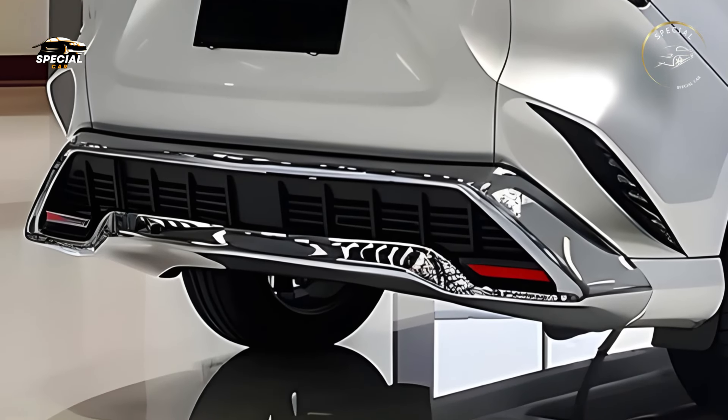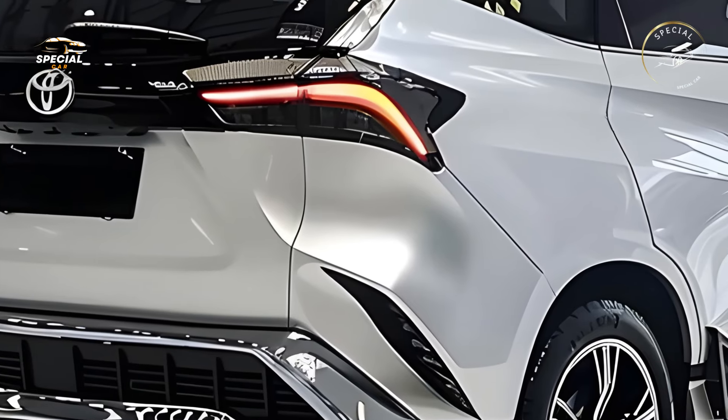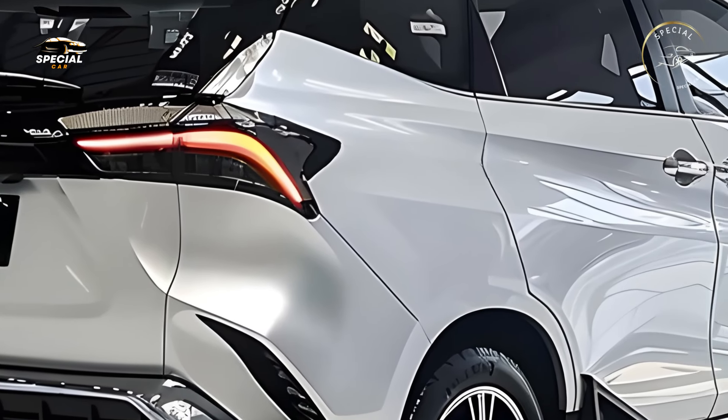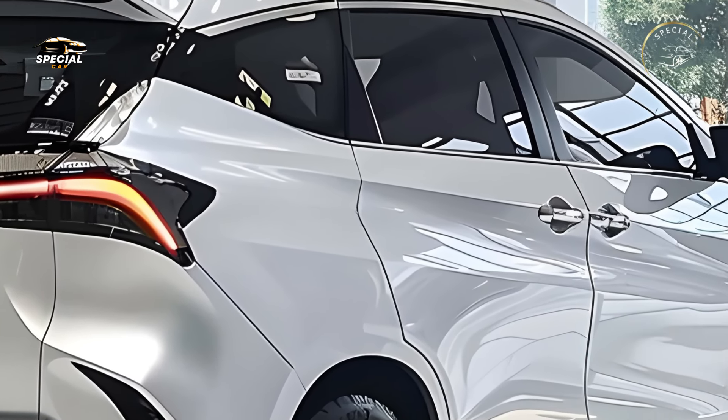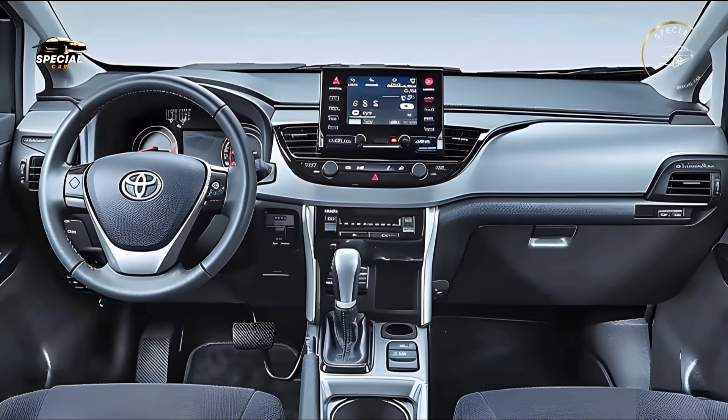The 2025 Toyota Avanza Velaz redefines compact cars with its beautiful design, improved safety, and adaptable usefulness for modern families. The Velaz is ideal for busy families who need a reliable vehicle that fits their lifestyle due to its efficiency.